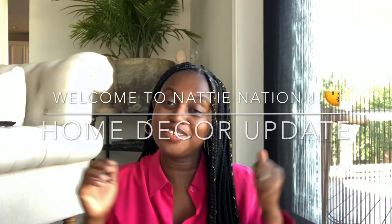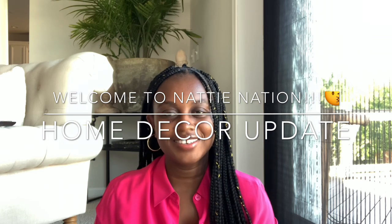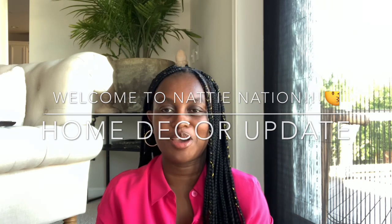Hi guys, welcome back to Natty Nation. My name is Natty. JB is not here today but he says hello — he went out to run some errands. We have to catch this natural light so you guys can get a good, clean video. Thank you so much for your kindness on my DIY video.